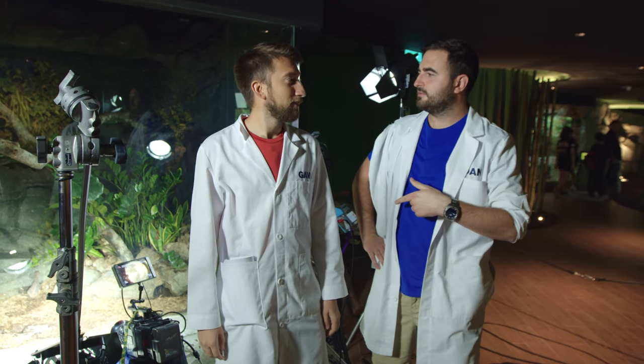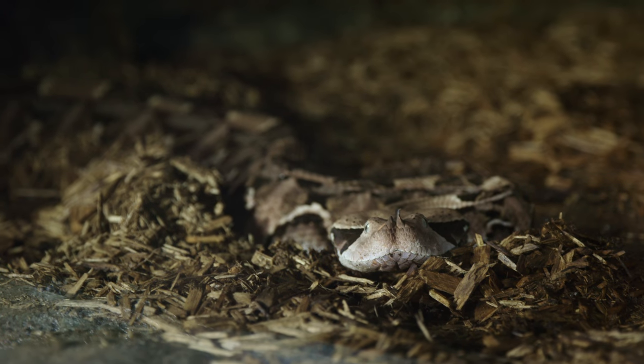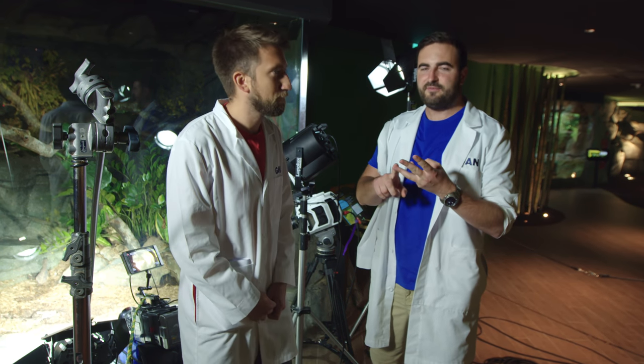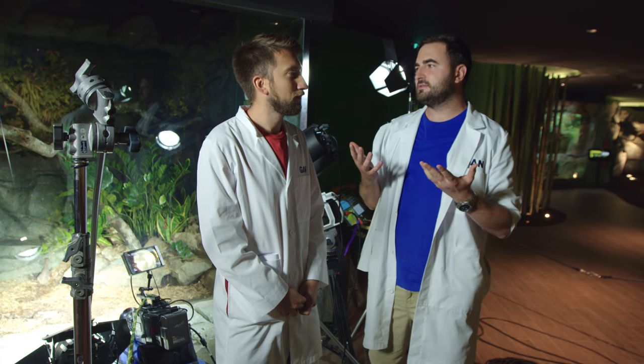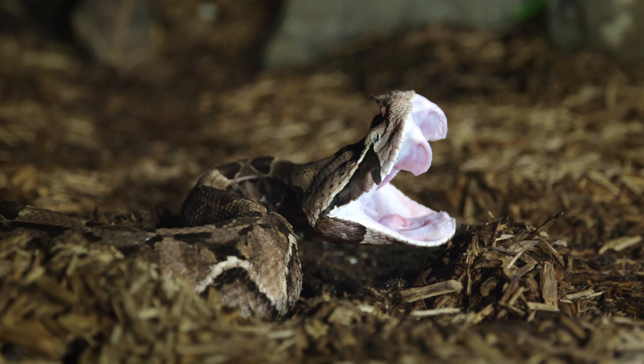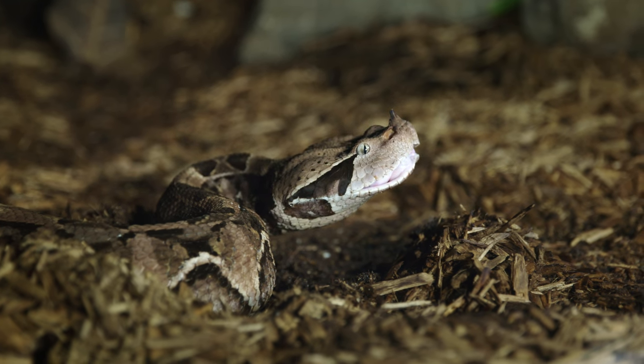Luckily our Phantoms don't blink. Look how well camouflaged it is, too. They usually eat things like rats, birds, and even antelope and monkeys. Fresh out of monkeys, so we're going to give it a dead rat - hopefully we'll see its striking action. It's actually got the longest fangs of any snake, up to five centimeters. This snake is breaking all the records.